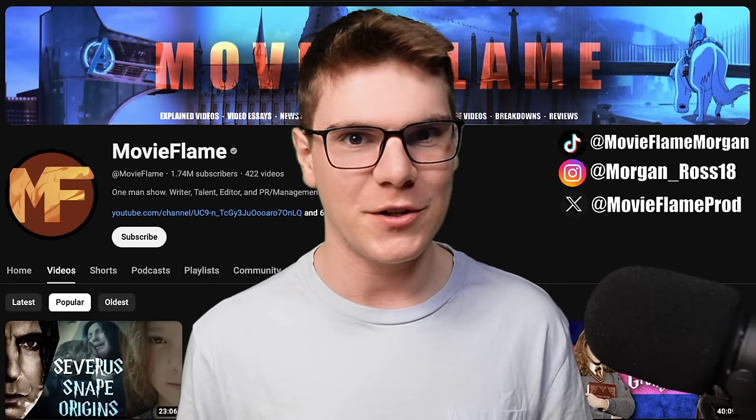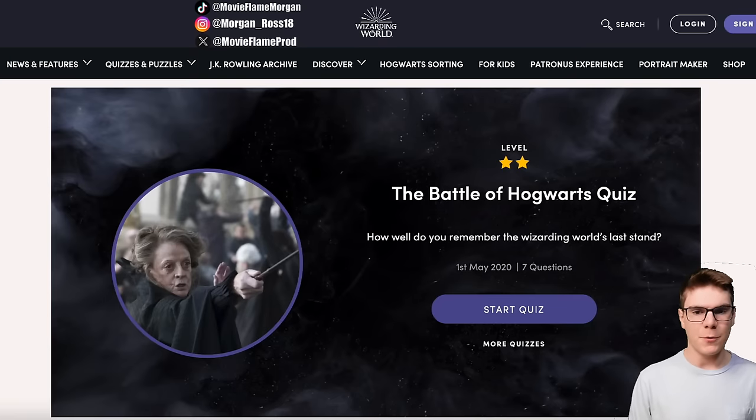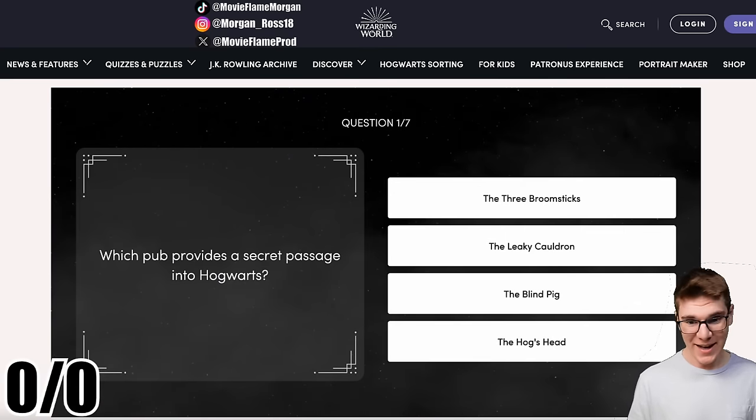I've never really looked at these quizzes before, so I'm kind of excited to do it. We're gonna start with the Battle of Hogwarts quiz, and you guys can take this with me and test your own knowledge as I go. I've been told that these are incredibly hard, so I guess we'll see.